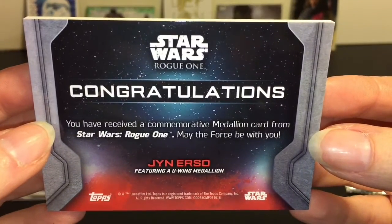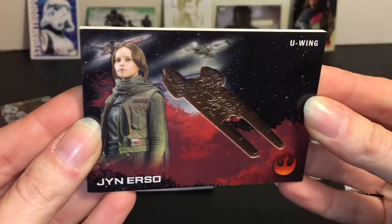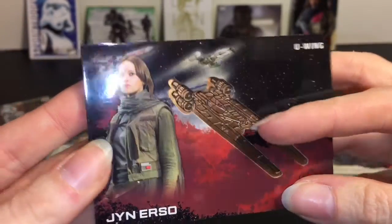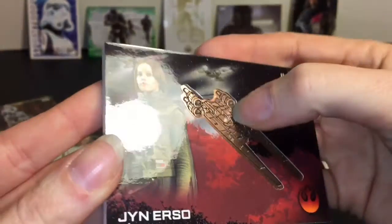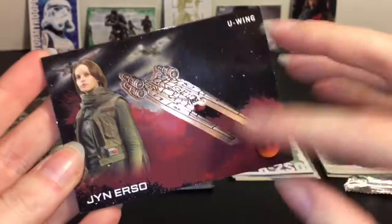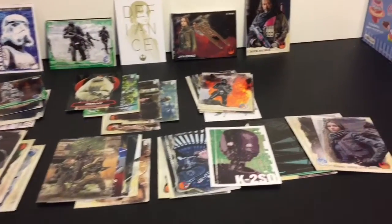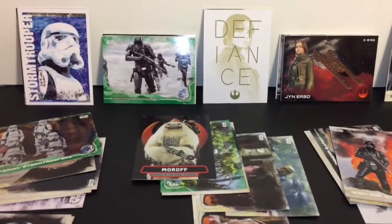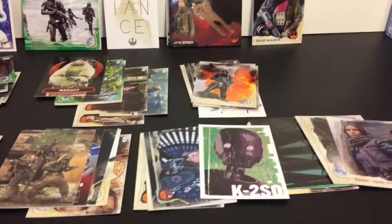May the Force be with you! That's really neat. I kind of wish this was glued down because that seems dangerous - you can bend it. But it looks awesome, I really like the design. There you have it - all 10 packs and our very cool medallion card. These are really neat. If you're into Star Wars Rogue One, I think they're a cool little movie souvenir.